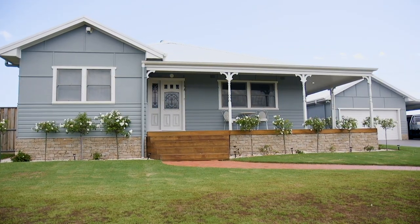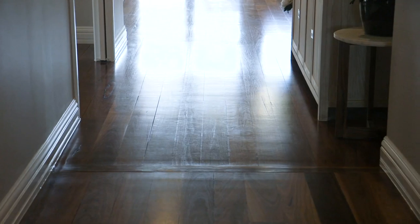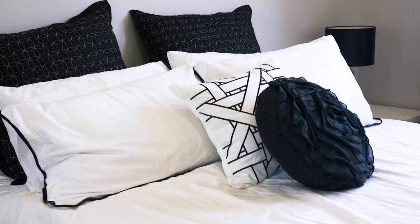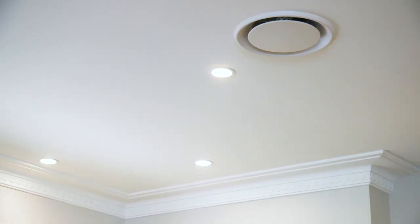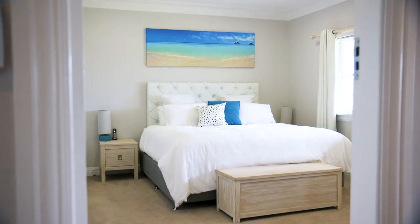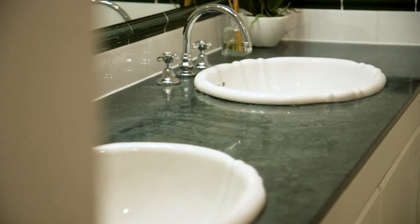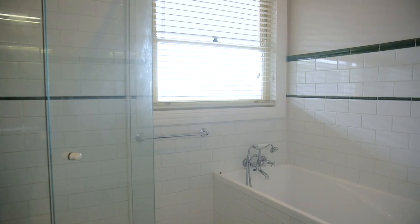From the moment you enter this spectacular property you will want to call it home. With the soaring ceilings and beautifully renovated details and finishes, you won't want to leave. There are four super-sized bedrooms all with built-ins, and the master with an ensuite and walk-in robe. There is the added benefit of a separate additional study as well.